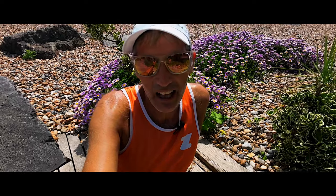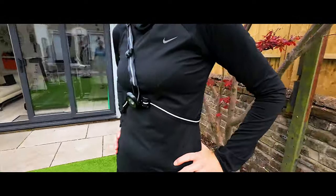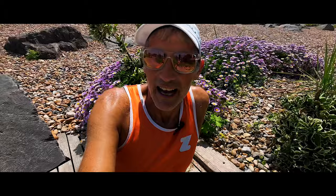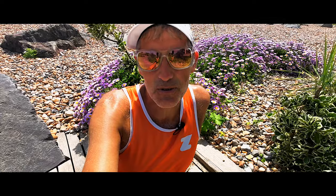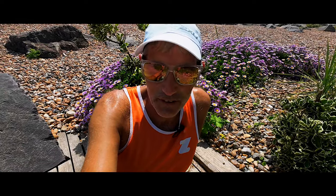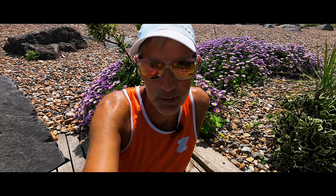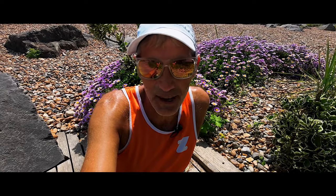I did mention that head torches are not the only option. Some people like running with chest straps — you can see Victoria wearing one here. The advantage is that the light is lower down, which means it shines on branches and rocks on the floor and casts a shadow, allowing you to see what's on the floor a little more clearly. The problem is that chest torches bounce around a lot — if it's on your head it's pretty stable, but on your chest the light wobbles all over the place.